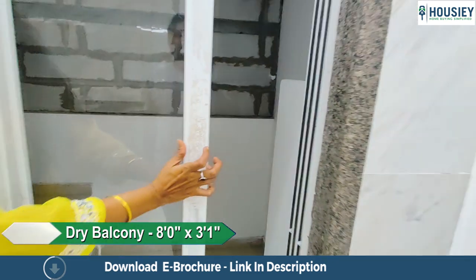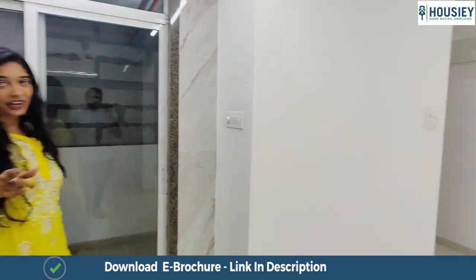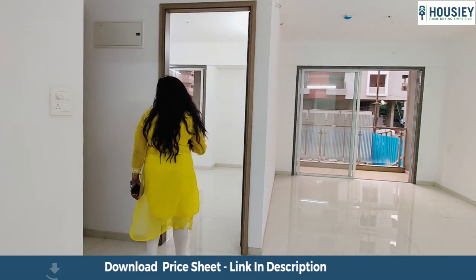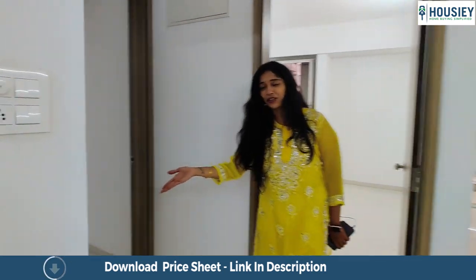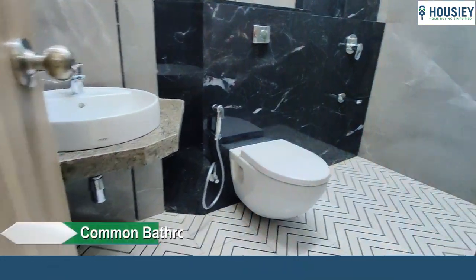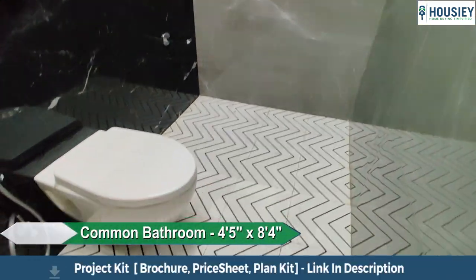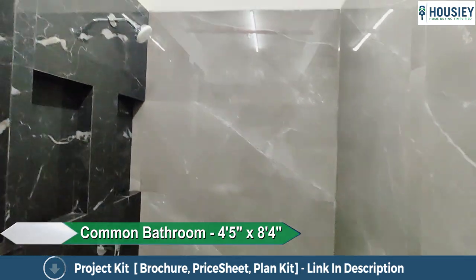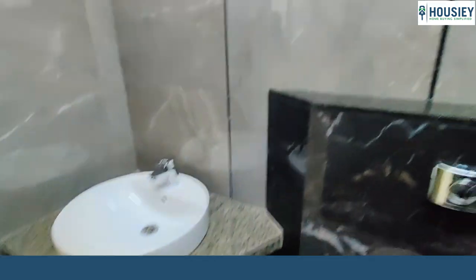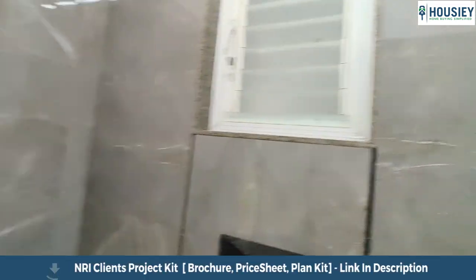That's your plumbing station and that was your dry utility area. Let's move into the rest of the house. Right over here is the common toilet and bath area, which comes with anti-skid tiles, wall-to-wall vitrified tiles, and CP sanitary fittings as part of the standard flat furnishings. On top there is also space for water heaters and geysers.